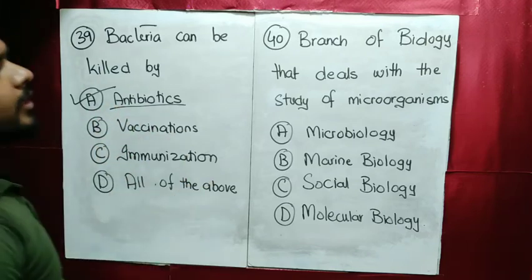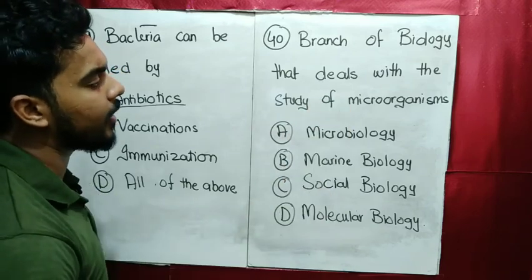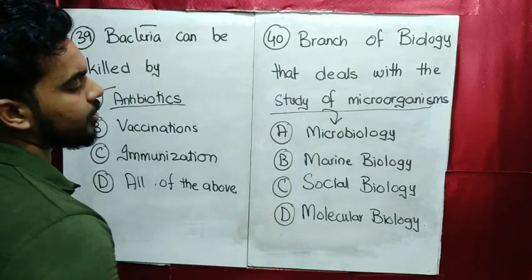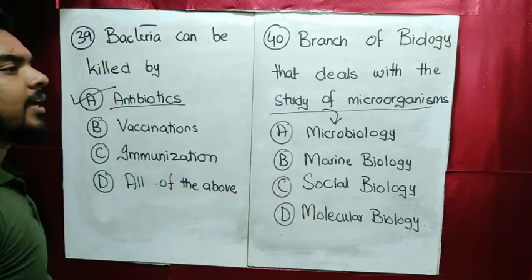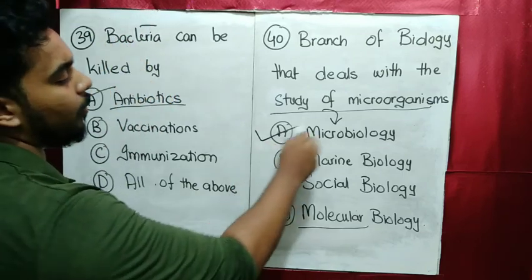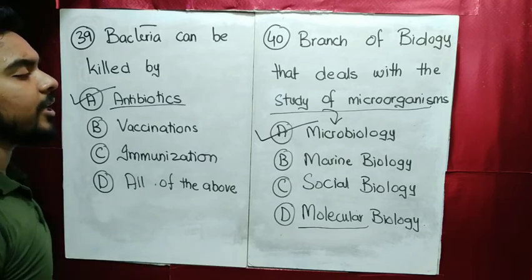MCQ number 40: the branch of biology that deals with the study of microorganisms is called microbiology. Because marine biology deals with marine animals, social biology deals with social relations, and molecular biology deals with molecules. Directly, microbiology is the study of microorganisms.